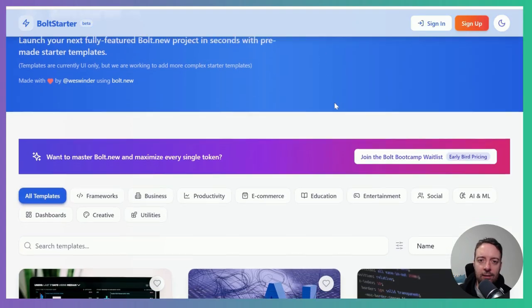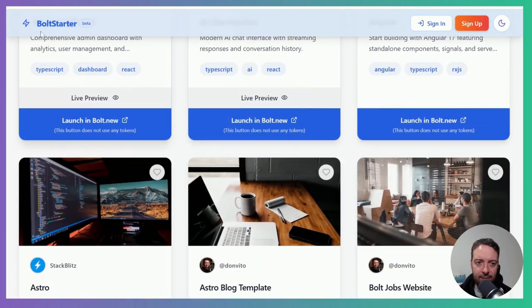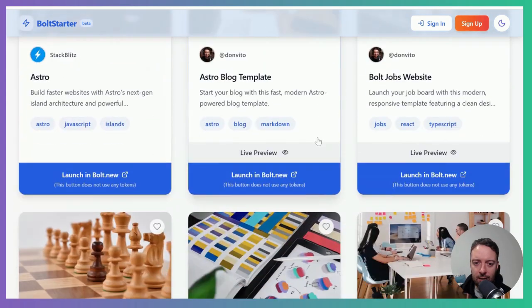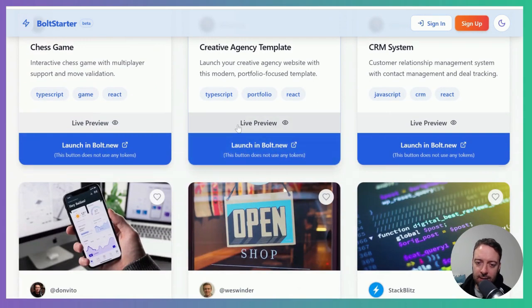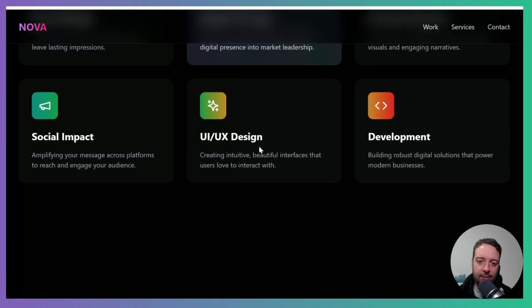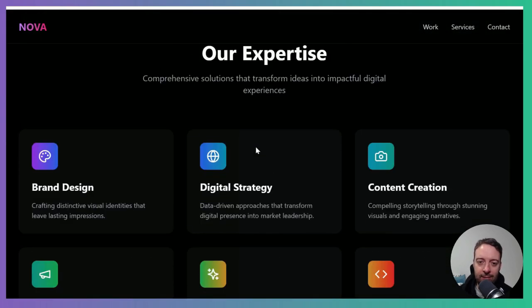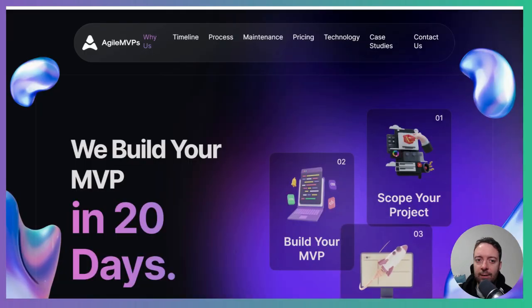The third way is to start your own agency — you could do an AI automation agency. I found this tool called Bolt Starter where you can get your creative agency website super fast. Just use this as a first draft of a website, and then you need to think about the marketing. How are you going to market this? You could use Twitter, LinkedIn, make videos on YouTube like this one, or something like that.